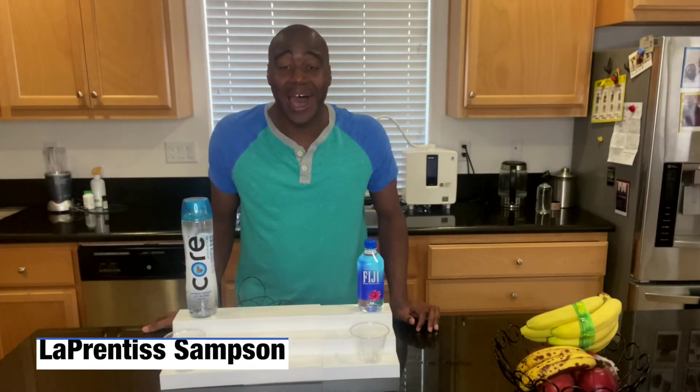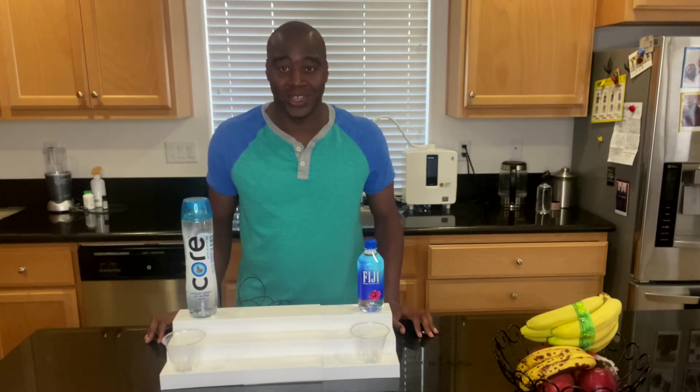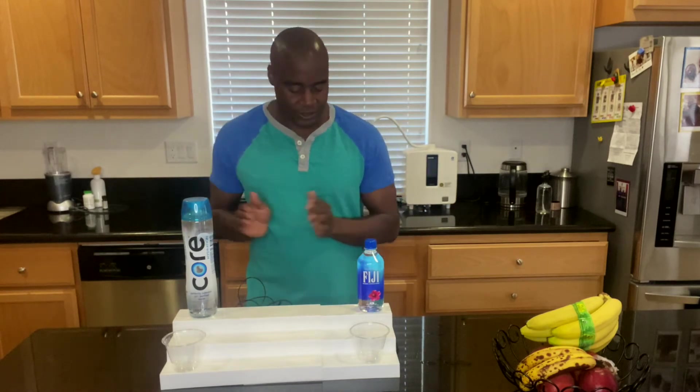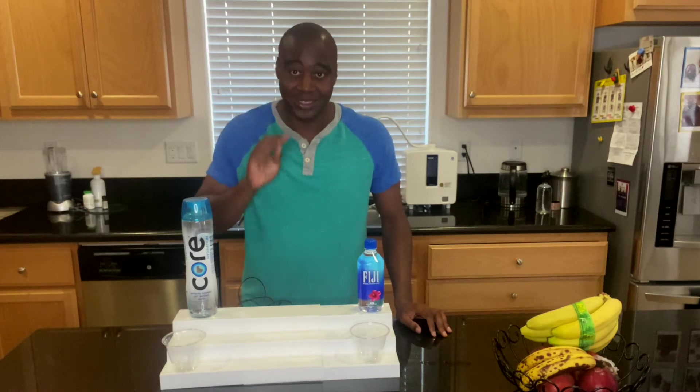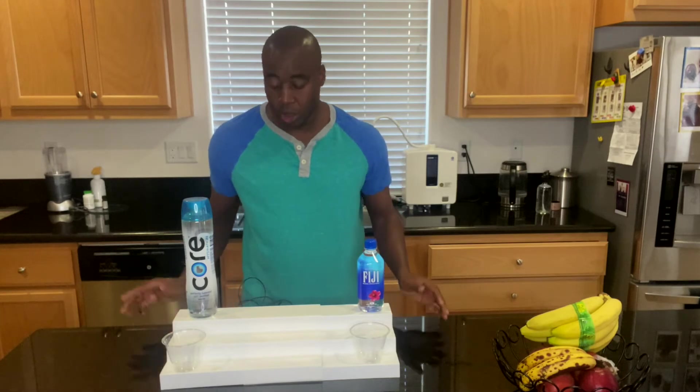Hey, what is going on? I'm LaPrentice Sampson and I help health conscious consumers remove toxic products from their life so they can achieve true wellness. In today's video we have Core Hydration water versus Fiji. We're going to test the two for three distinct things to find out which water is the better of the two. If you haven't seen any of these videos before, make sure that you subscribe to the channel so you see more tips, tricks and solutions that will help you improve your wellness.